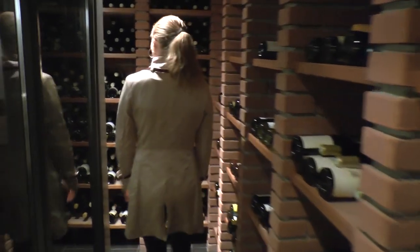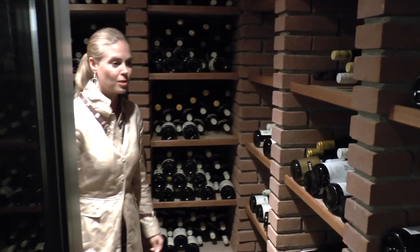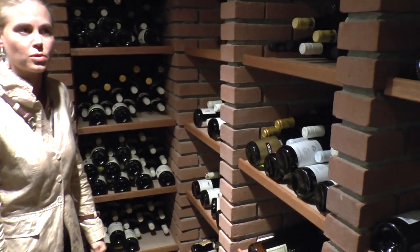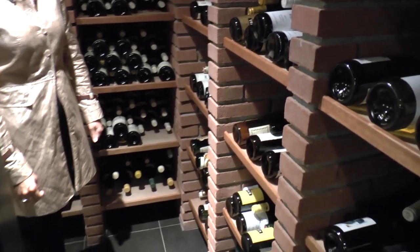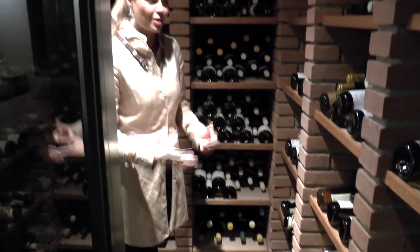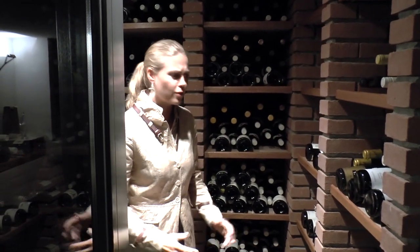Here we also have some more Burgundy wines. I think it's the biggest part of our wine list, because we have a lot of special winemakers from Burgundy. A lot of people come here specifically for those special wines, because they know we have them, and they are very nice with our kitchen.